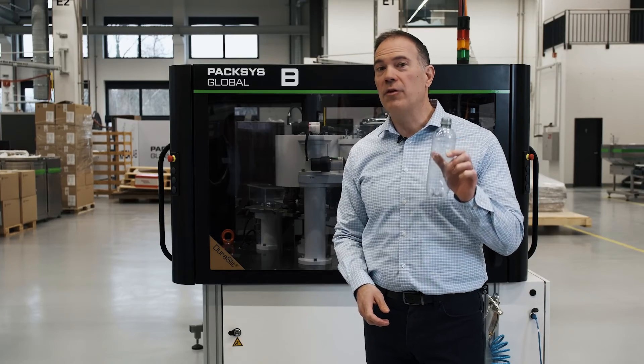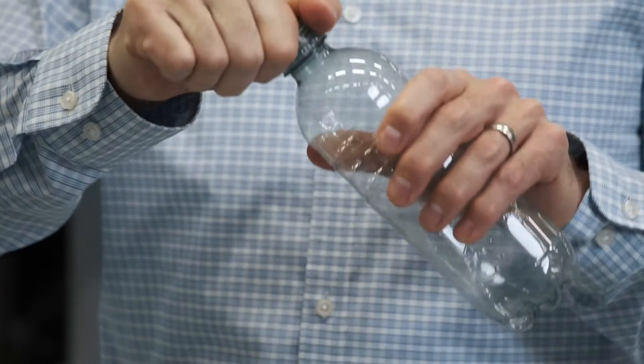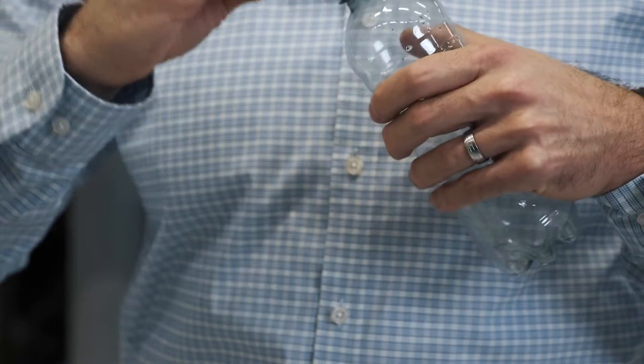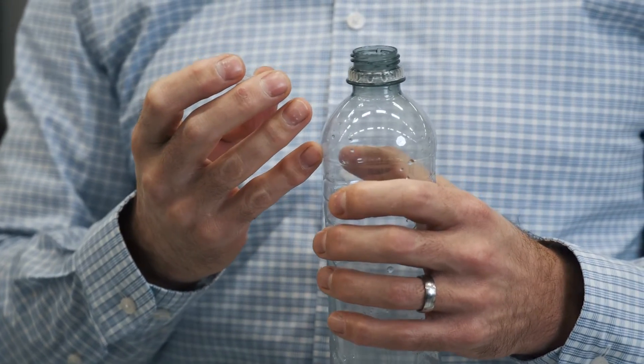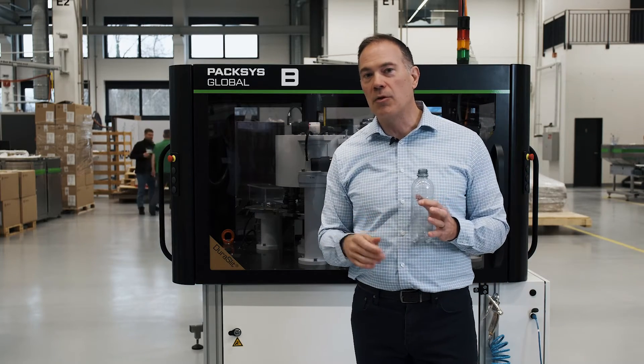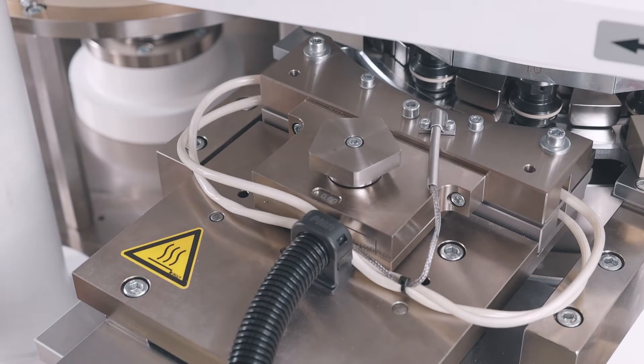This is something you've never seen before — it's a PET cap on a PET bottle. That's the sound of tamper evidence. This bottle had never been opened before. That tamper evidence requires a machine like this at Paxys Global to do the slit-and-fold process, which we're going to show you in more detail.